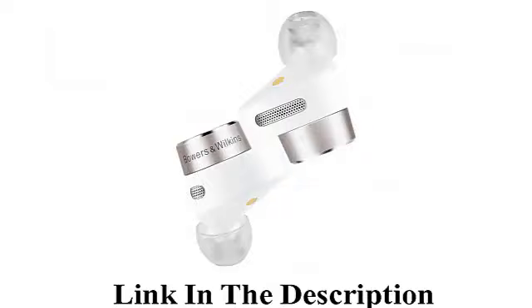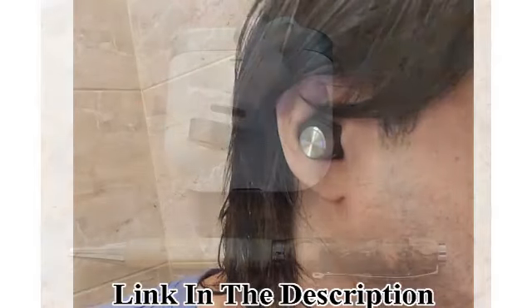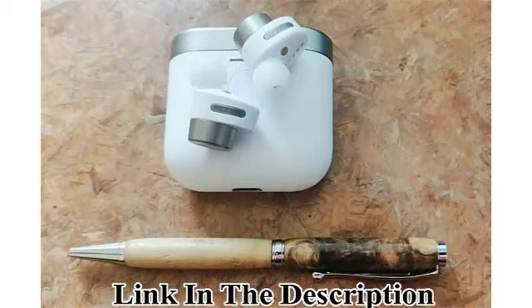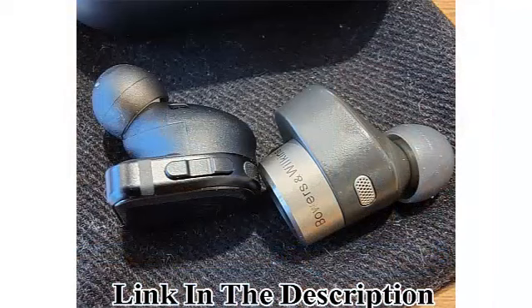Advanced Noise Cancellation: The PI5 features a multi-function button on the left earbud that allows you to choose between three levels of adaptive noise cancellation. They are also equipped with four microphones for enhanced call clarity.